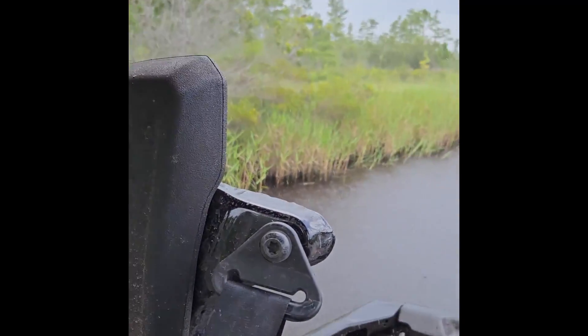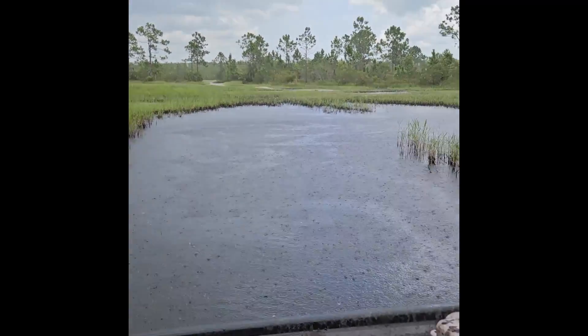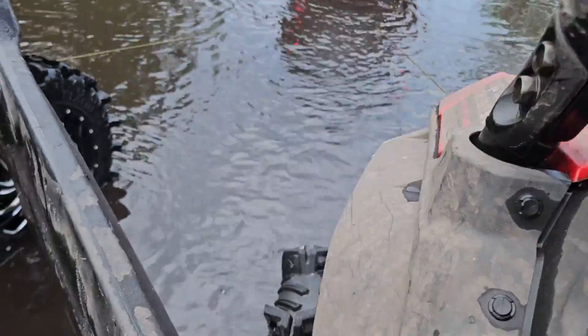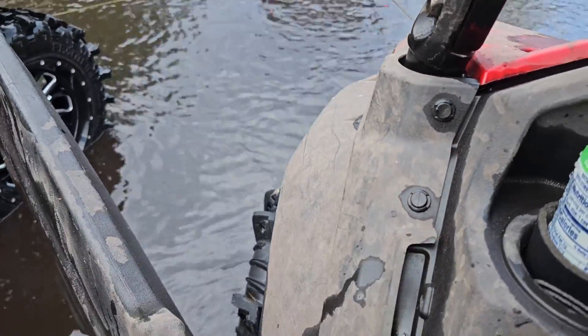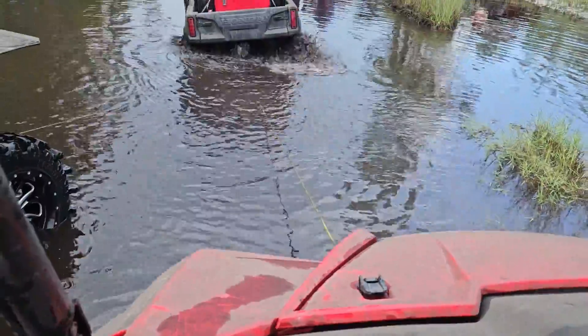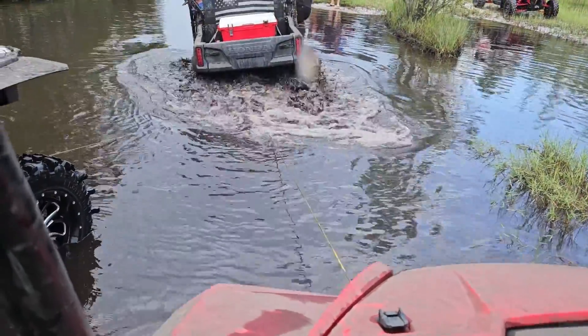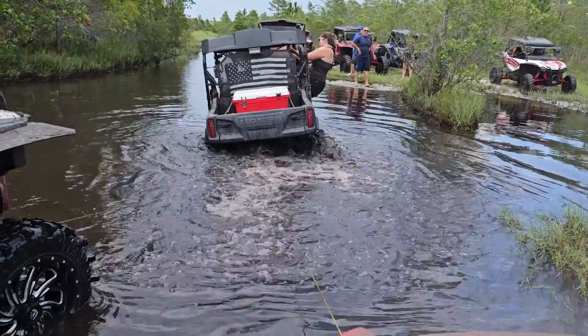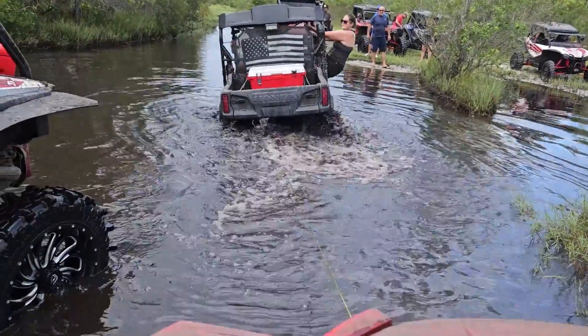Experiencing rain in a Florida swamp should be on everyone's bucket list, just saying. This next spot is kind of dangerous — there's a telephone pole-sized stump down here. This P700 is the stump finder; it found them all. Luckily they weren't going quick because it could have thrown you out of it. It's a very bad stump that could damage your frame. We actually had to lift this thing up off the stump with several people while using a pulley. Super stuck.